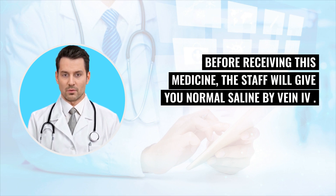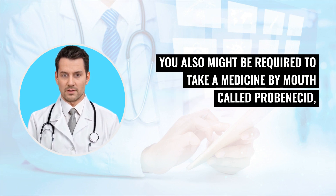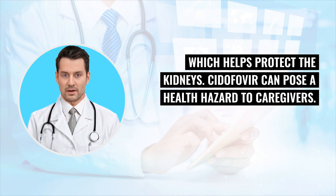Before receiving this medicine, the staff will give you normal saline by vein IV. You also might be required to take a medicine by mouth called probenecid, which helps protect the kidneys.